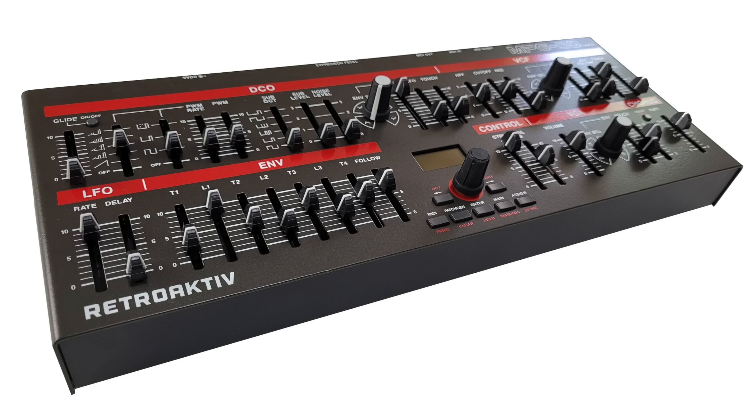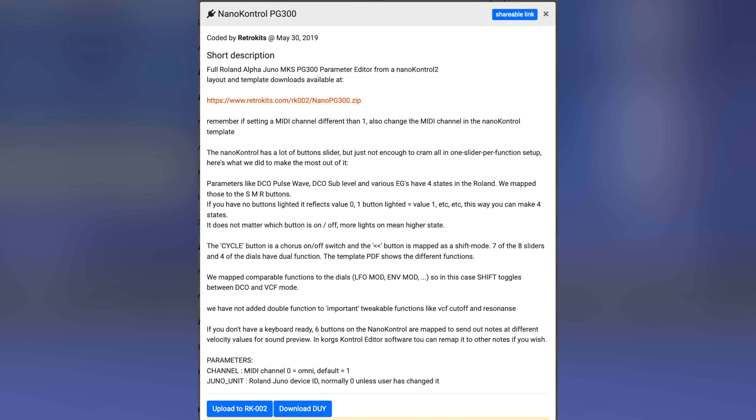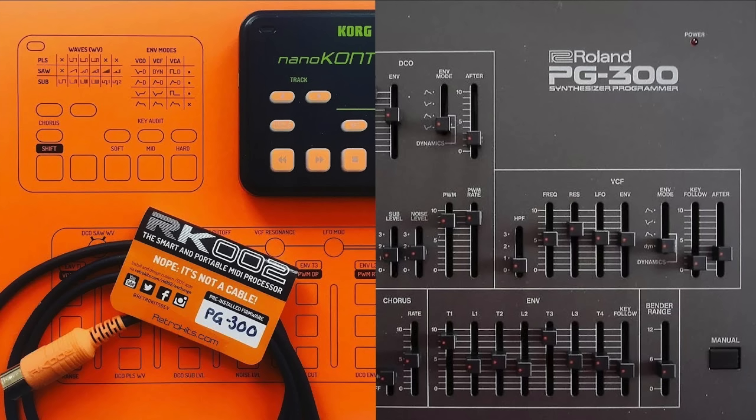SysEx is an option, dedicated controllers and software editors are readily available, and there's an Alpha DIY for the RetroKits RK002.